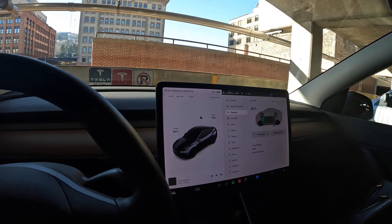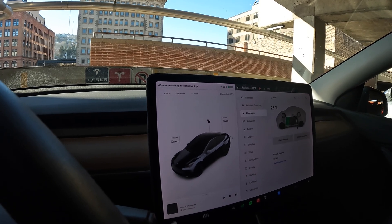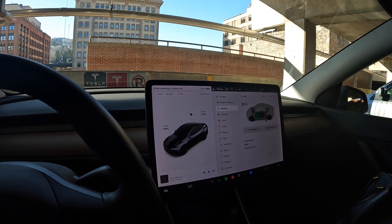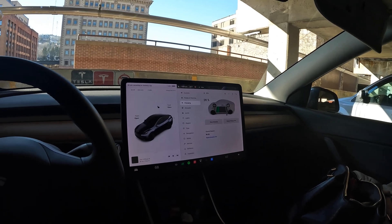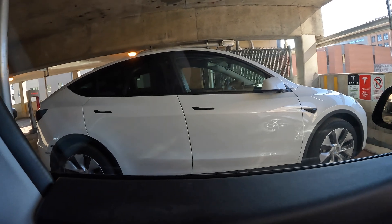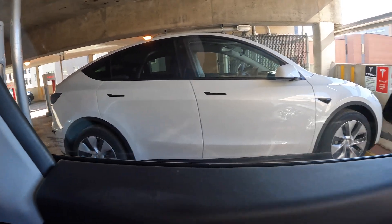The charge rate has come up — we're getting about 62 kilowatts, or 244 miles per hour added. We're going to be here for about 40 minutes. I have the charge limit set at 90%, but we'll probably leave just before that. The reason the charge rate isn't higher is because we've got a shared stall with another Tesla Model Y charging right next to us.